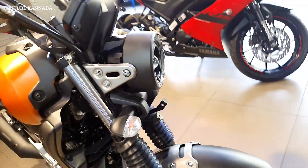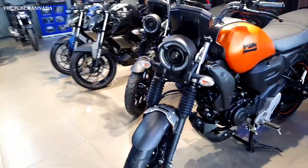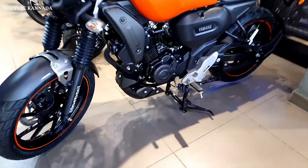The front tire size is 100 by 80. The rear tire size is 140 by 60. The wheel size is 17-inch alloy wheels.